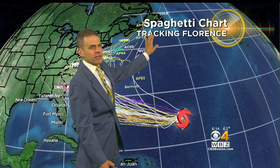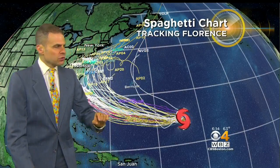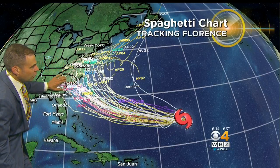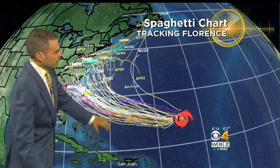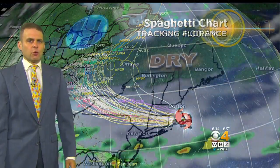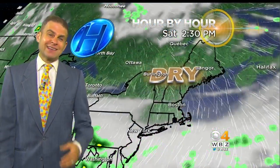Some of the models recurve it east of us, but most of the models are right in this little corridor here. There are a few outliers — that's always the case — but there's a lot of concentration towards the southeast coast and the Carolinas. If you have interests down there, this is the weekend to start preparing. The Governor of North Carolina has already declared a state of emergency, just to give you an idea of what they're thinking.